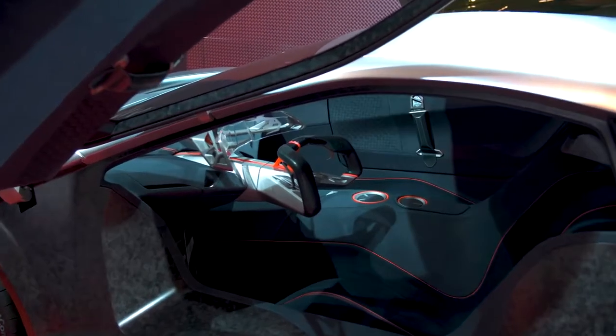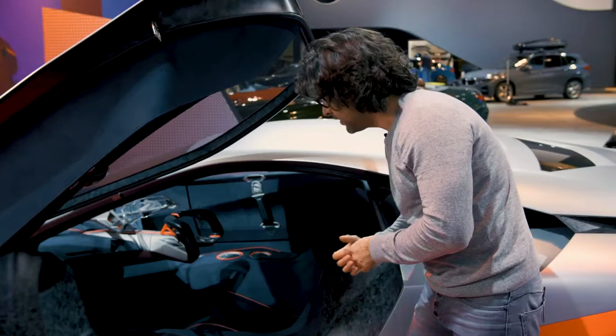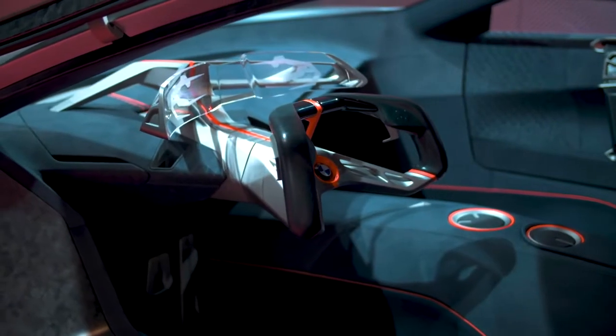It's a very seamless interior. There's almost nothing inside of it — only the steering wheel, the boot spot, and the head-up display.